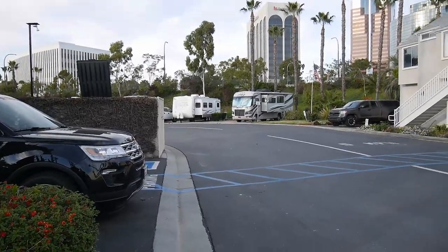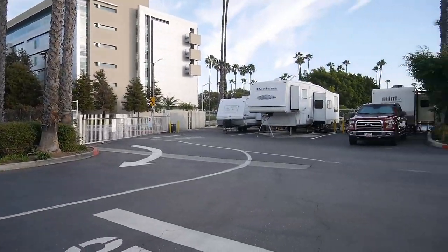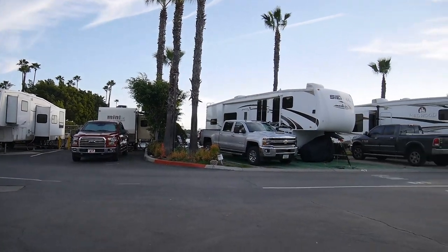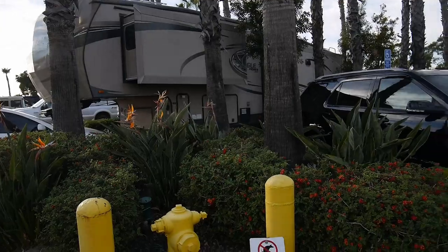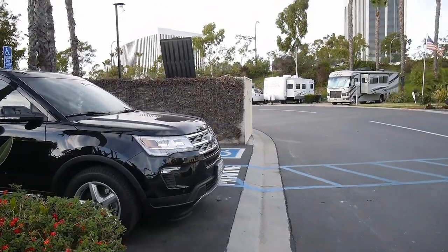I guess that's it — thank you for watching this review, I hope you find it helpful. The rate I didn't mention is $390 weekly, which is what we pay, and that's with tax. Thank you guys and I'll see you later, bye!